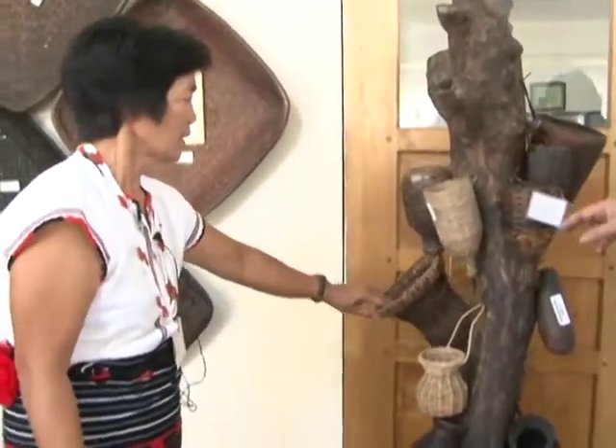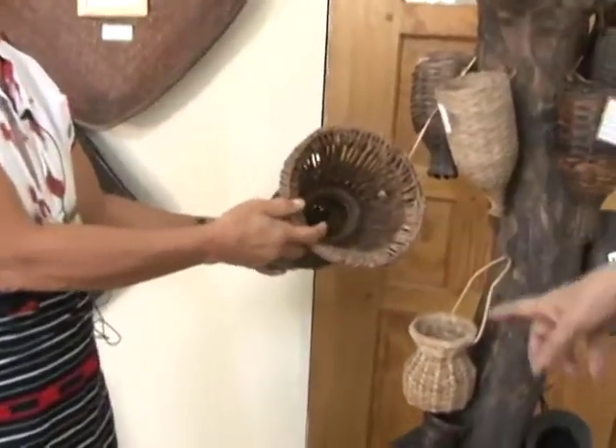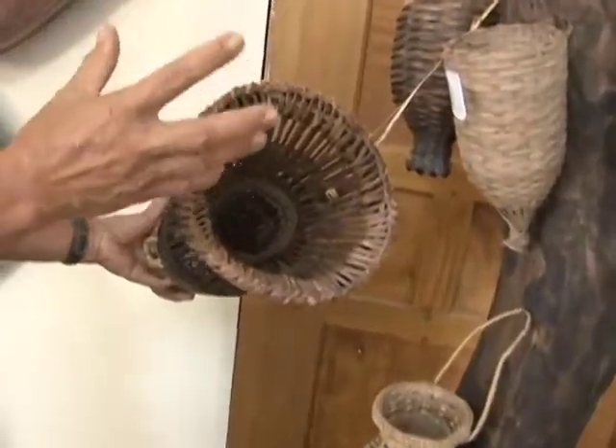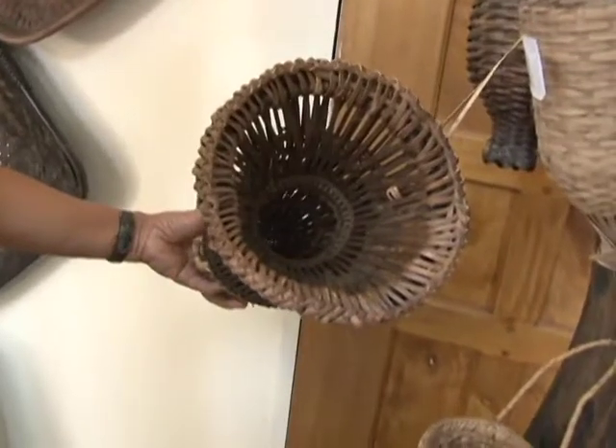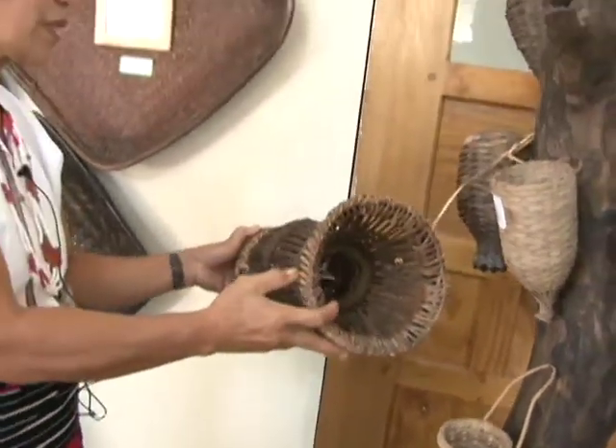This one is for fish found in the river or in streams. There is a kind of fish — a short one — found in the river, and we use this kind of basket for it.